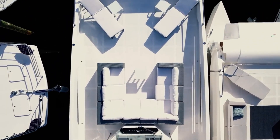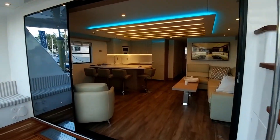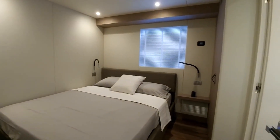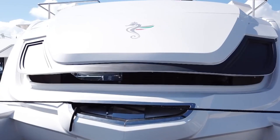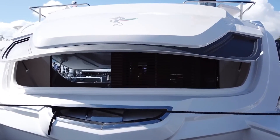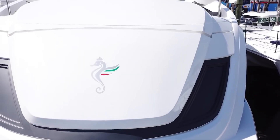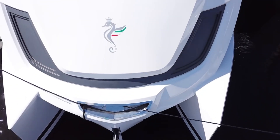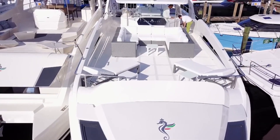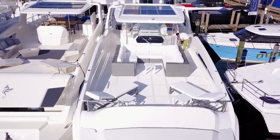The range includes models spanning from 15 to 22.5 meters. A standout is the Overblue 44 Power Cat, which offers a comfortable three-bedroom, two-bath layout. Performance is driven by dual Volvo Penta D3-220 turbo diesel motors, allowing the vessel to reach speeds of over 20 knots — 23 miles per hour.